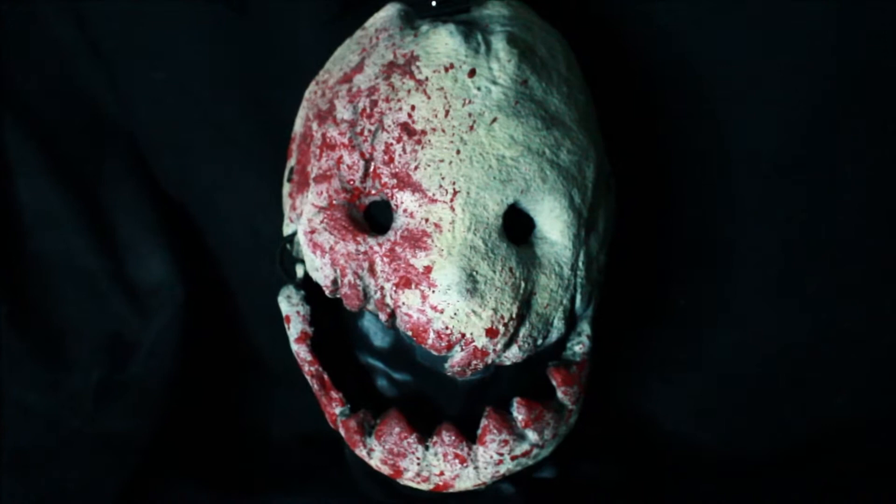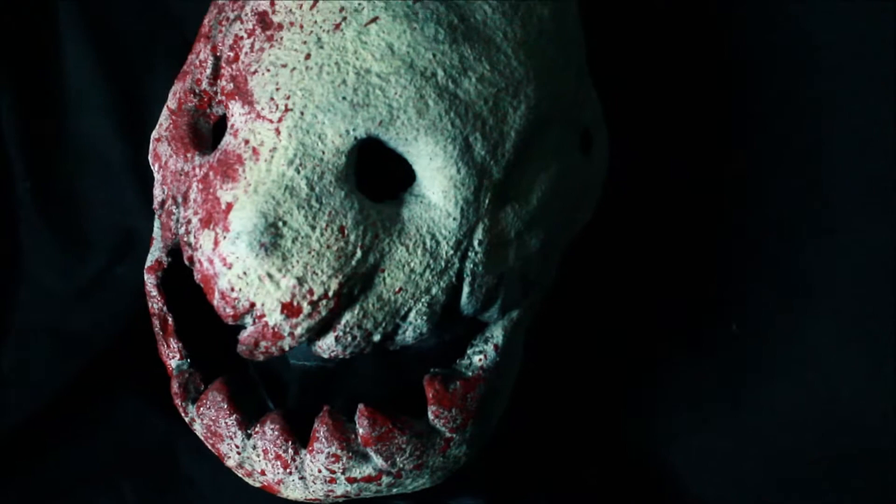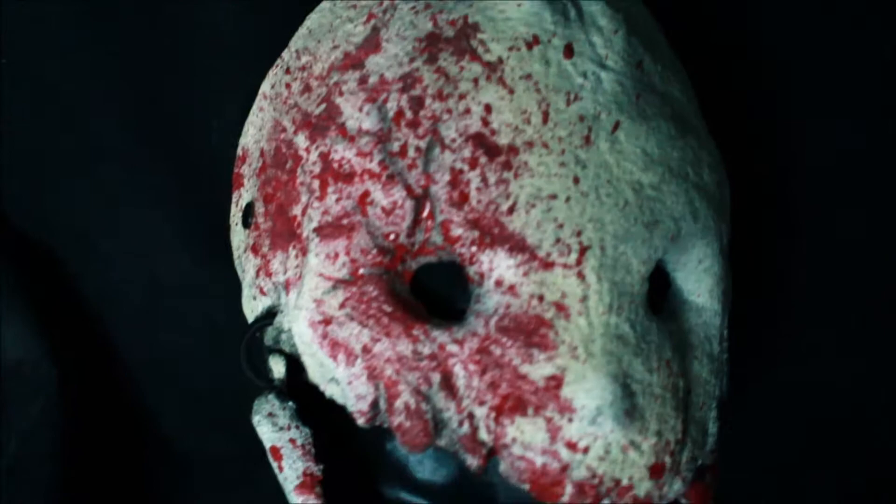Hey there horror freaks, welcome to another one of my videos. In this one I am going to be premiering one of my new masks. This is the third stage in evolution of one of my characters I named the Exuma. So here what I'm going to do in this video is show you the two previous stages in his progression of this story.